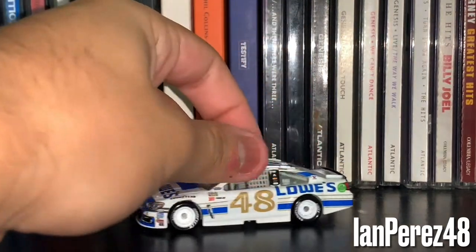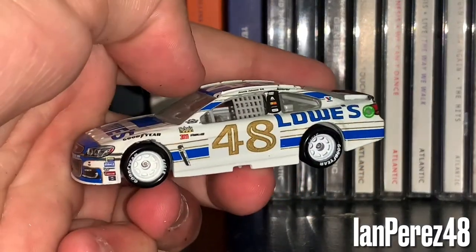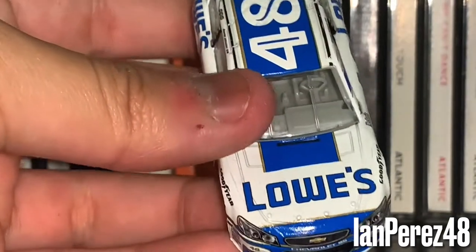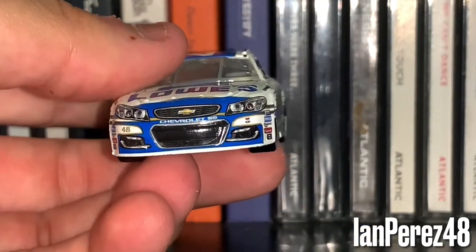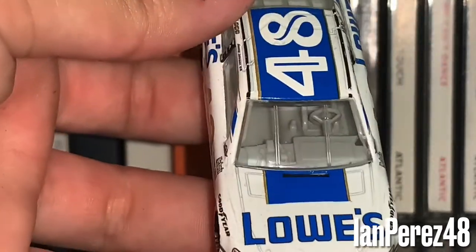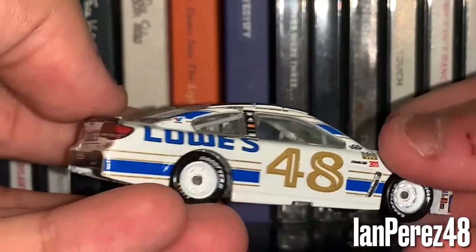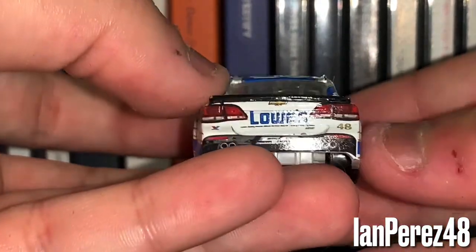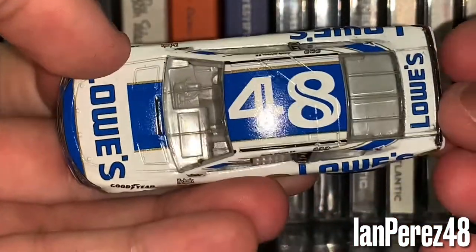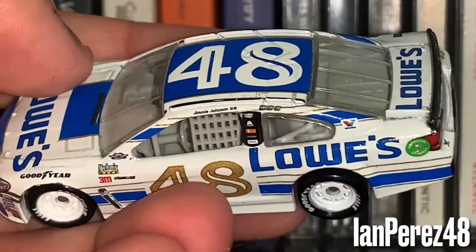This is Jimmie Johnson's 2017 Lowe's Darlington throwback. And yes, this diecast does have a lot of defects — the crooked headlights, look at the left headlight, crooked stripes, then the Lowe's logo on the hood is okay, and the rear tailgate lights are crooked. But honestly, one of my favorite parts about this diecast is the win stickers — I always love the win stickers, the win decals.